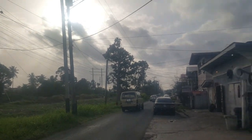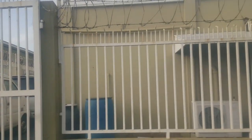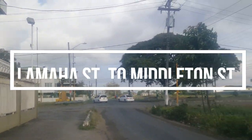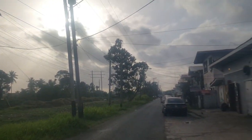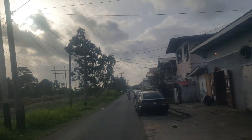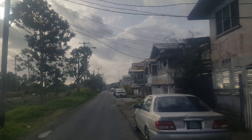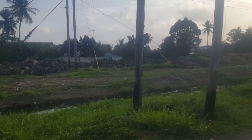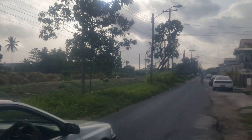This is Lamaha Street. South of Lamaha Street is Newtown, and north of Lamaha Street at this point is Kitty and then Campbellville. This is the Lamaha Street embankment — the route of the old train line.